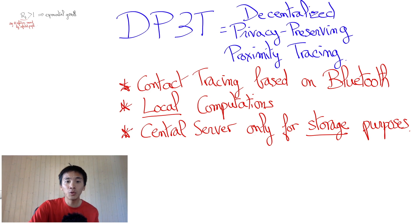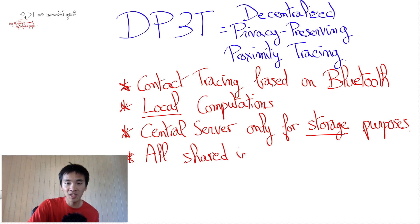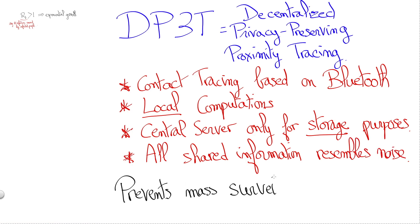In DP3T, whenever a user is tested positive, he essentially broadcasts this information to all other users by giving it to the central server. Other users can query updates about positive tests from the central server. They can then find out whether they have been in contact long enough with COVID-positive individuals to be at risk. Crucially, all these communications are cleverly encrypted so that, for a complete outsider, all public information resembles noise. This is what guarantees privacy.